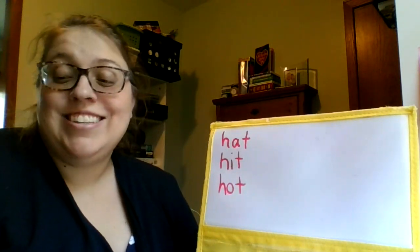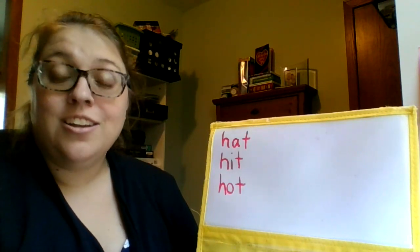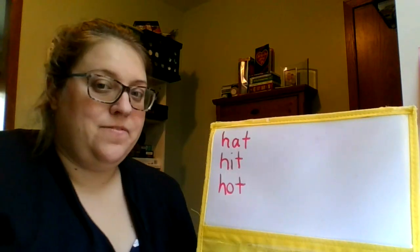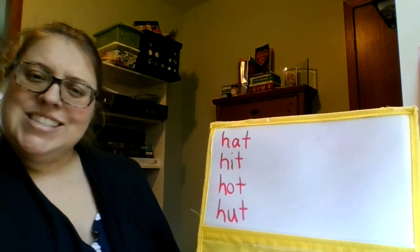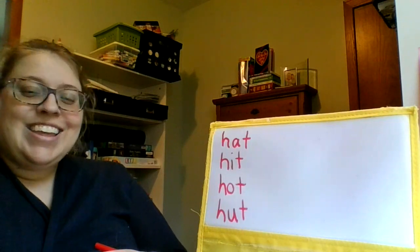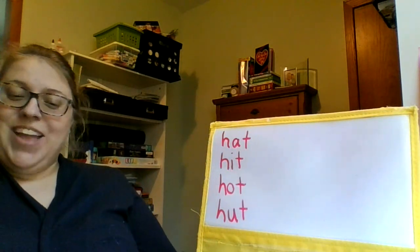Last word is hut. We stayed in a hut on the water. H-U-T. Hut. What's different about all these words? Yeah, the vowel is different in each of them. Nice work.